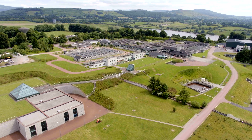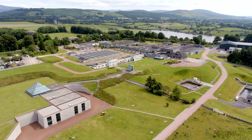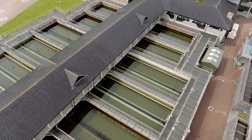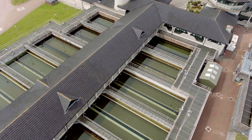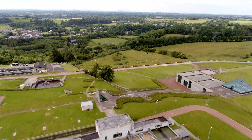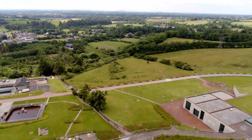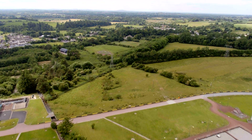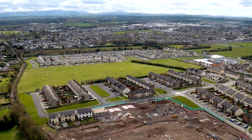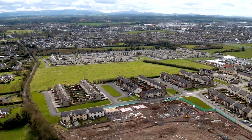Every day, water is treated just like this in over 1,000 Irish water treatment plants all over the country. In fact, we treat 1.7 billion litres of water every day before delivering it to homes and businesses via a vast network of underground pipes. Water ready to be used wherever it's needed.